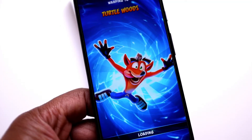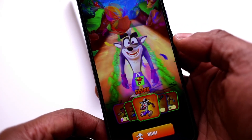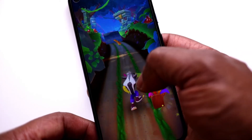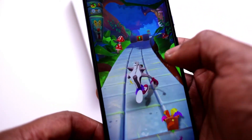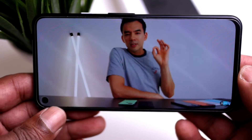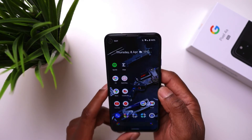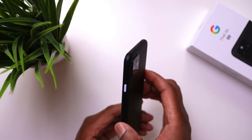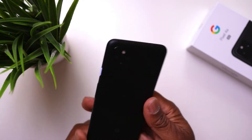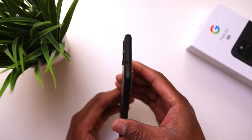Games work very well on the Pixel 4a 5G — I've got a game here which just runs really well. Applications work well, watching YouTube videos, editing photos, word documents, etc. all run great. You'll also get the latest Android updates for the next three years, and you'll get them a lot quicker than other Android phones like Samsung. It's currently running Android 11 with stock Android and all the Pixel features.